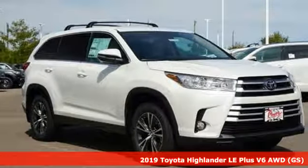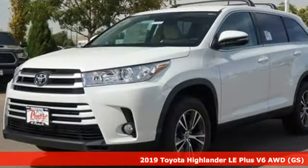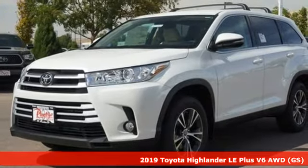It's a new 2019 Toyota Highlander. Toyota — steered by ingenuity, driven by passion.